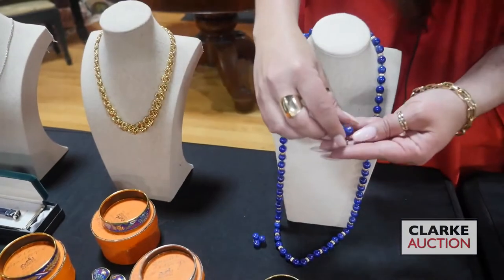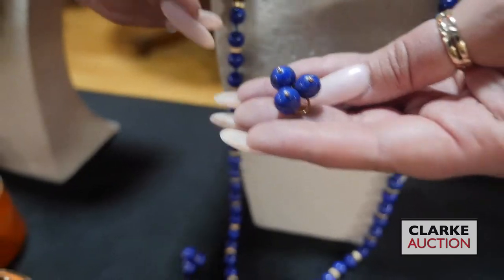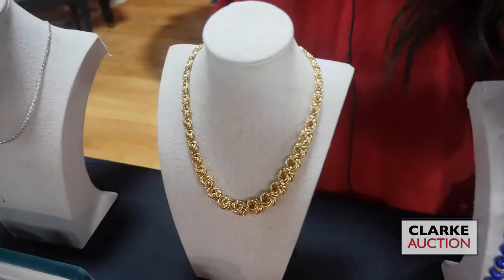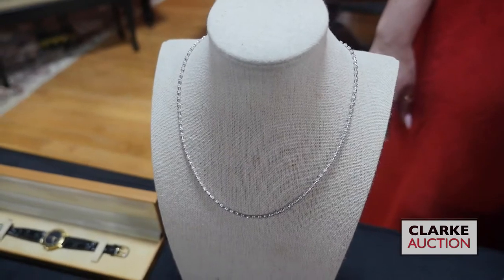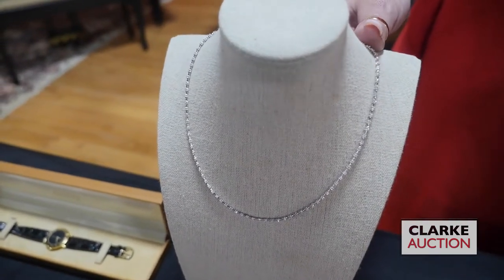We have this 14-karat gold necklace and also this 14-karat gold necklace that is inlaid with 100 pavé diamonds — it is 14-karat gold, estimated at $400 to $600, but really just so beautiful, a delicate and very sweet necklace.